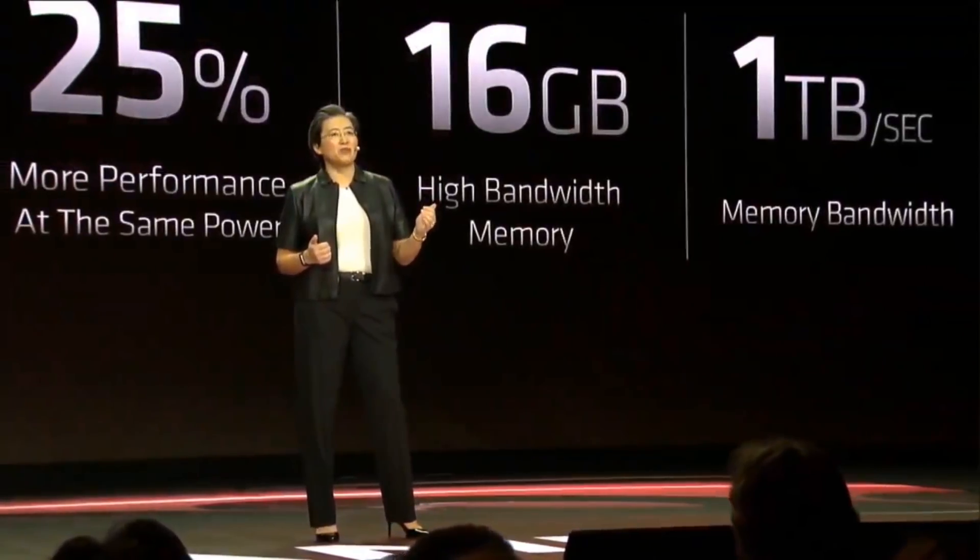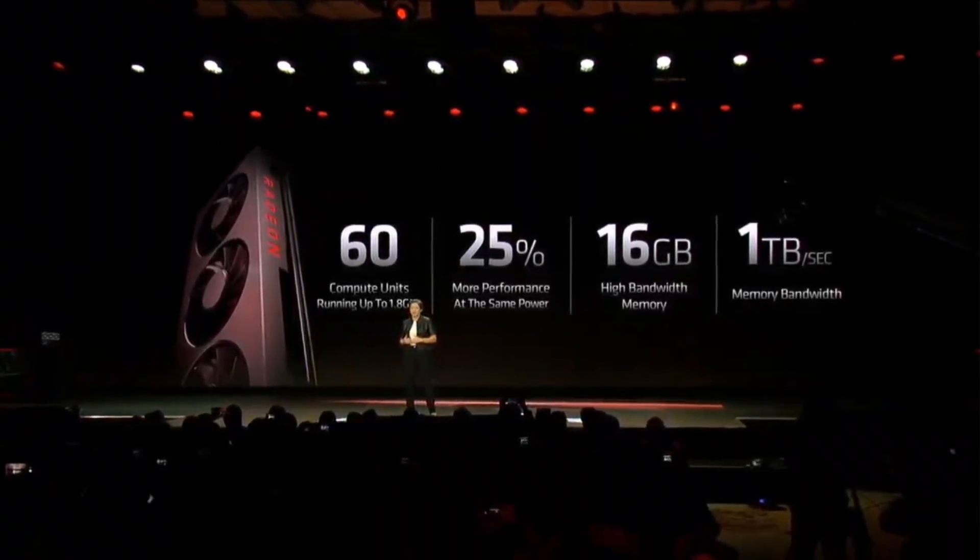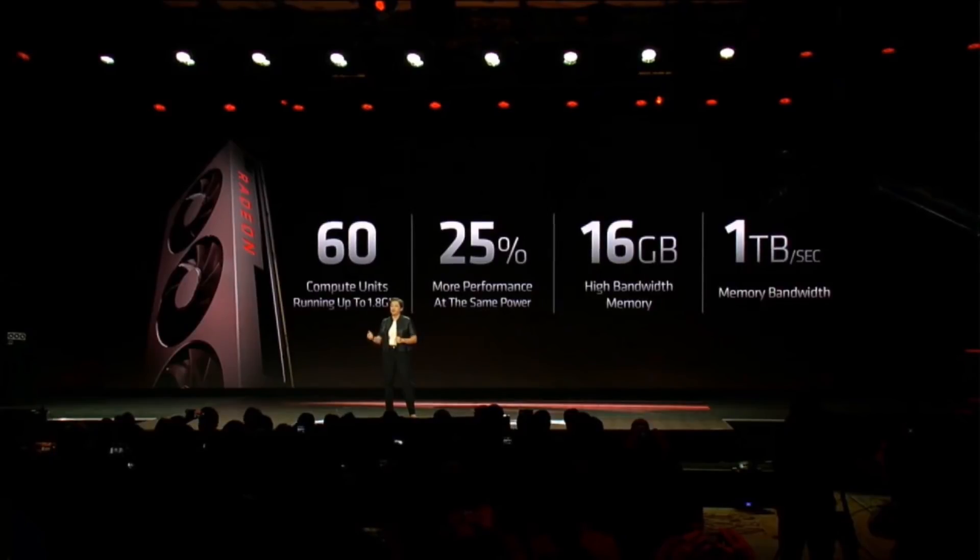Radeon 7 has 60 compute units running at up to 1.8 GHz. Radeon 7 uses advanced 7-nanometer process technology — this is the world's first 7-nanometer gaming GPU — and what we get for that is 25% more performance at the same power. And lastly, Radeon 7 has massive memory: 16 gigabytes of high-bandwidth memory with industry-leading terabyte per second of memory bandwidth.